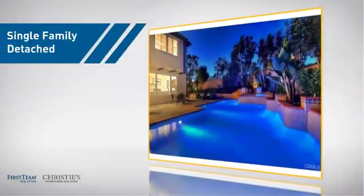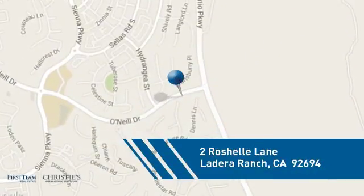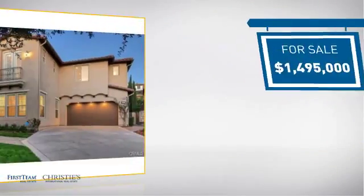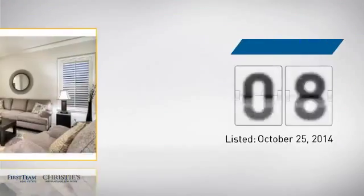This detached home is a great choice for families who want the privacy of their very own lot, and it's located in this area. Currently listed at just under 1.5 million dollars, it's been on the market since October.